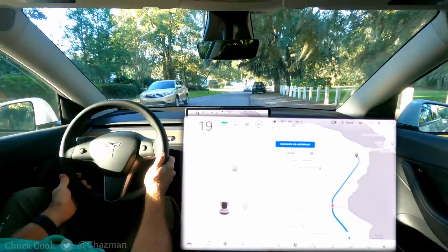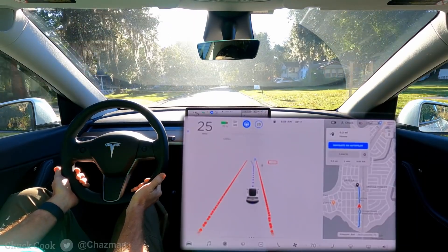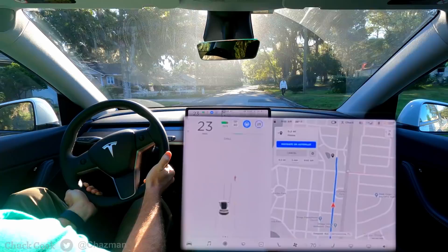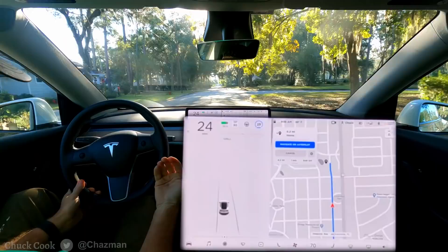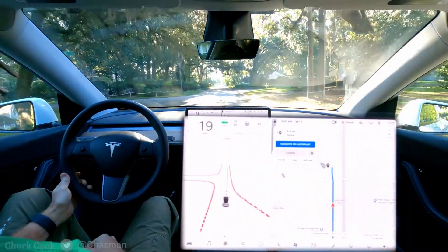I'm afraid of scaring the pedestrians too much. We've got a pedestrian up on the right-hand side — I've manually set the speed to 25. I had to intervene because it wasn't giving that pedestrian any sort of indication that it was going to go around her.